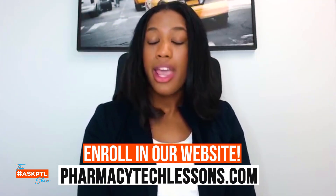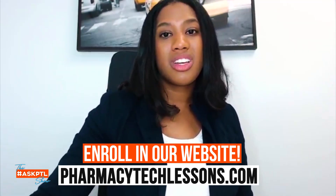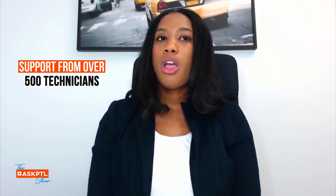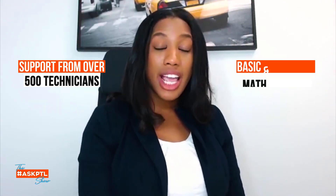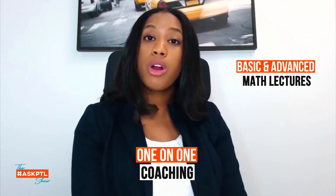If you're not in the program, head over to PharmacyTechLessons.com. It's going to give you everything you need guys, including support — over 500 technicians in the group that you can learn from — as well as all the lectures, all the math lectures from basic to advanced word problems, and you get one-on-one coaching with me or one of our instructors.